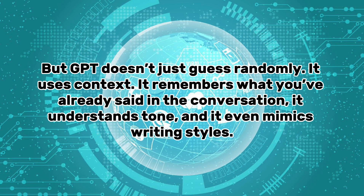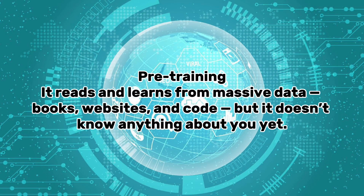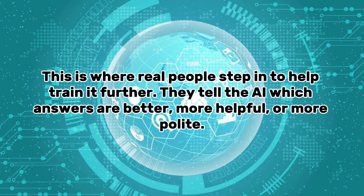GPT doesn't just guess randomly — it uses context. It remembers what you've already said in the conversation, understands tone, and even mimics writing styles. There are three important stages in how GPT learns: pre-training, where it reads and learns from massive data — books, websites, and code; fine-tuning, where developers guide it with examples of good responses and teach it safety rules; and reinforcement learning with human feedback, or RLHF, where real people step in to help train it further by rating which answers are better, more helpful, or more polite.